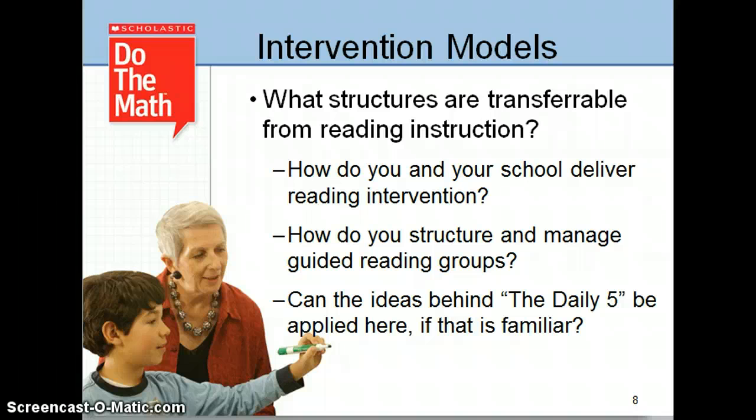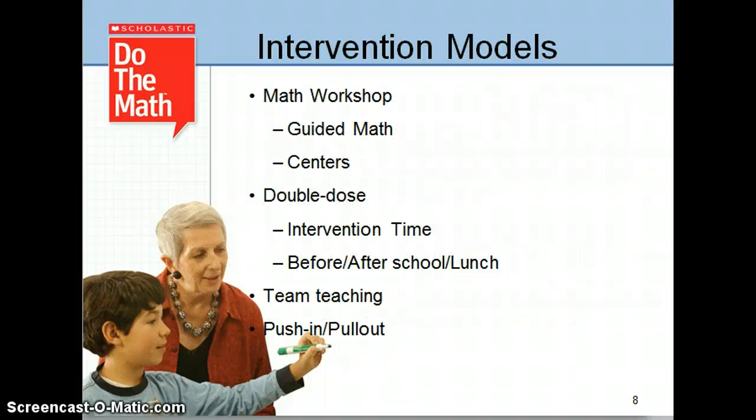Think about the structures you have in your literacy block. How might those structures transfer to the math block? Looking at the structures in your school, there are some questions to consider. Who will be providing this intervention — teacher, special ed, student teacher, para? When can teachers carve out 20 to 30 minutes per day, 3 to 4 times a week with 8 or fewer students?